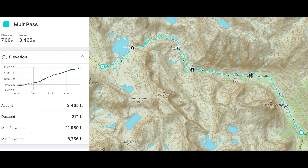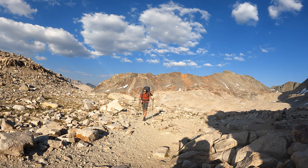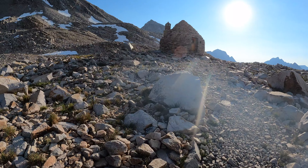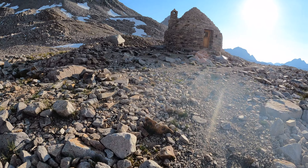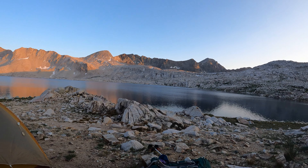Coming in at number two, we have Muir Pass. Muir Pass is a very serious pass — it is the longest pass on the John Muir Trail, coming in at 7.66 miles, gaining about 3,400 feet, and topping out very close to 12,000 feet. I was terrified to do this pass because I had previously hiked down this section and remember thinking it would be brutal to hike up. I also did this pass at the end of a 22-mile day, so my last seven miles were doing this pass — relentless, brutal, and really draining. Once you get up there, the Muir Hut is glorious, Evolution Valley is beautiful, and I camped by Wanda Lake, which is absolutely one of my favorite places in the Sierra.